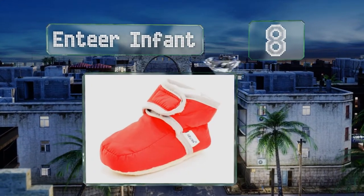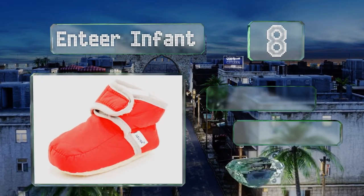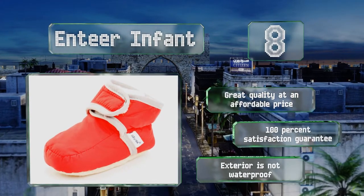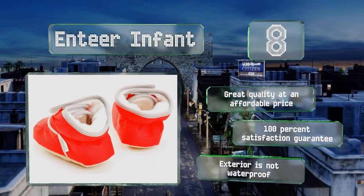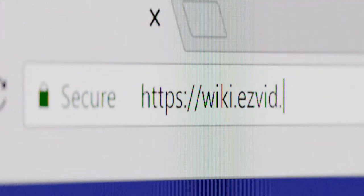Coming in at number eight on our list, the N-Tier Infant are perfect for chilly winter days and come in three sizes ranging from three months to 18 months old. The inner sole structure is specially designed to protect the infant foot, but they don't have enough support for independent walkers. They are great quality at an affordable price and come with a 100% satisfaction guarantee, however note that the exterior is not waterproof.